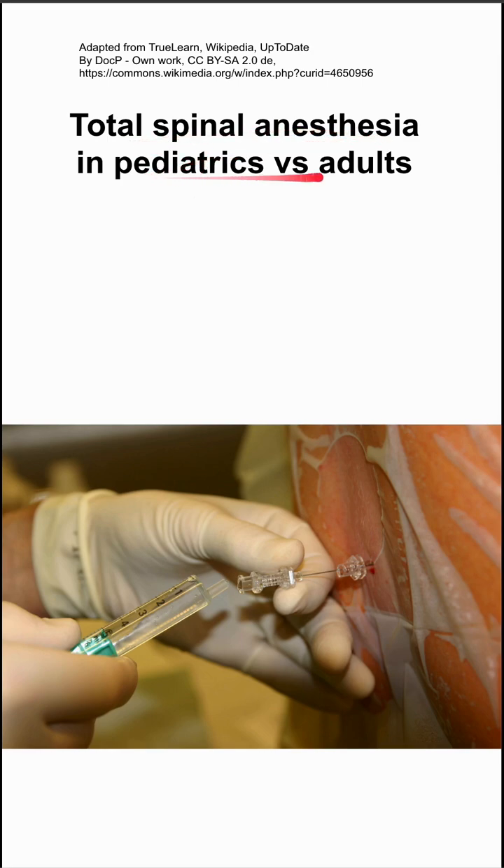The comparison of total spinal anesthesia in pediatrics versus adults. This is important to compare for this complication because the presentation, especially in the early stages, are different.